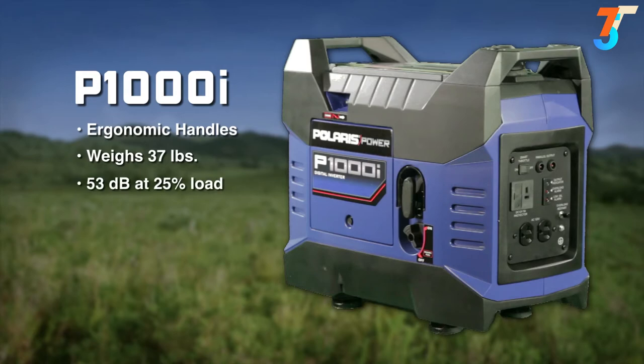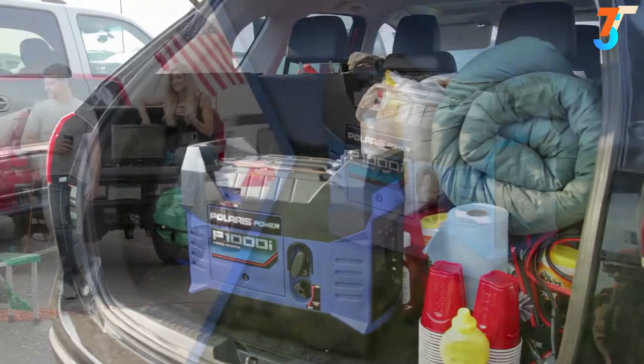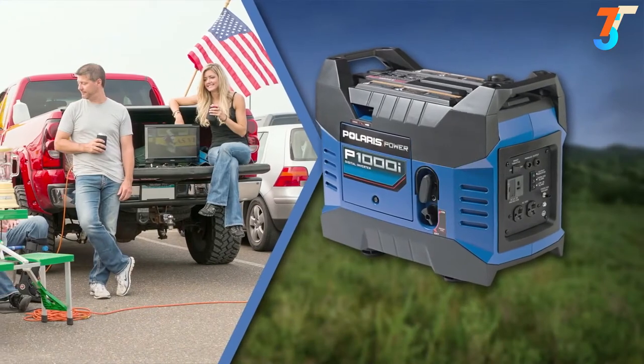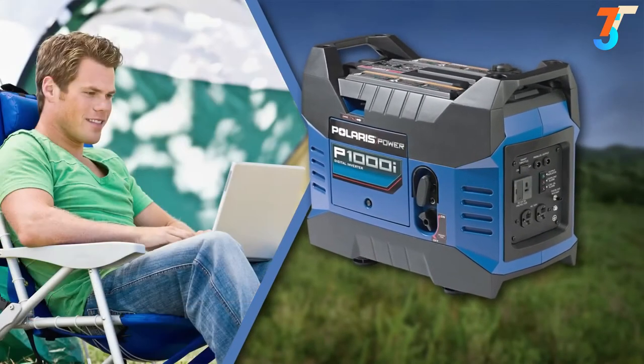When the smart throttle is on, one tank of gas allows it to run for over 10 hours at 25% load. With a maximum AC output of 1000 watts, the P1000i is the perfect solution to power smaller electronics such as a TV while you're tailgating or your laptop while away from home.